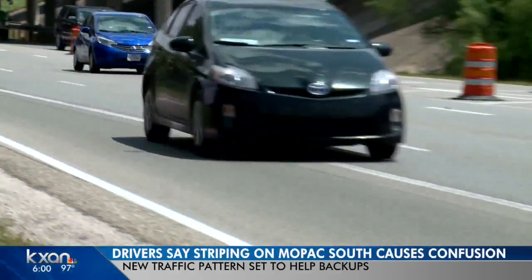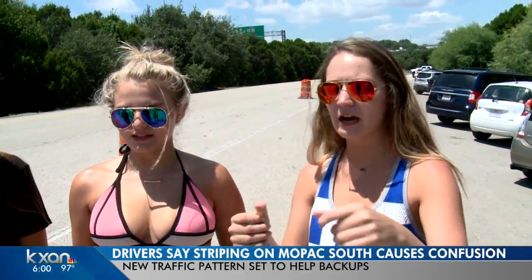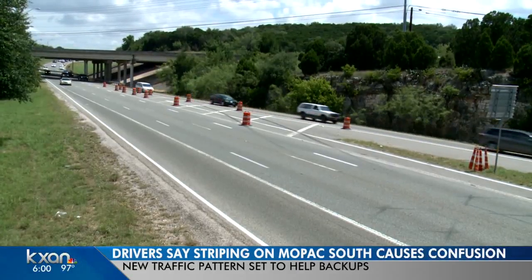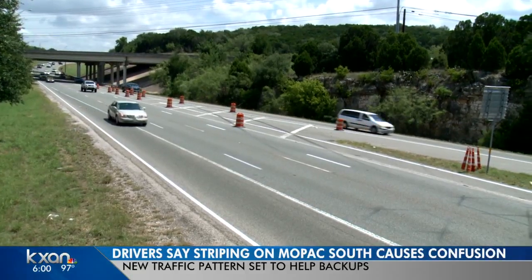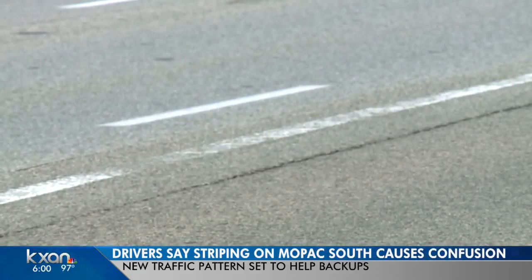Other drivers may relate. I noticed the lane — there was kind of an old one and then there was a new one. And I was like, oh gosh, I was just scared. The old lane — that's the solid white stripe that runs down the center of the far right lane — is in the process of being removed.